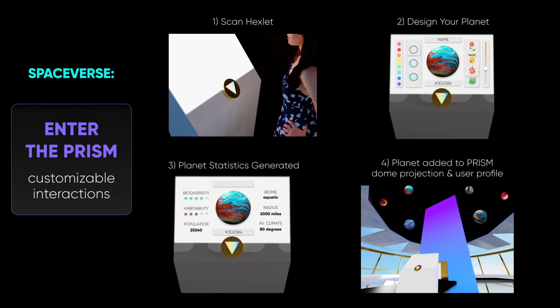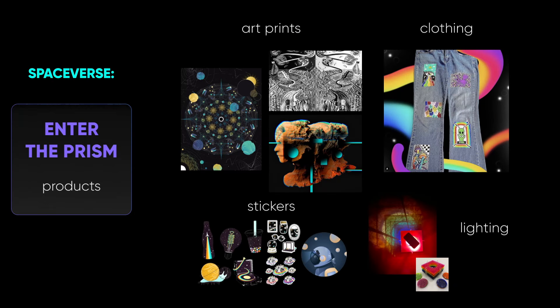By scanning their hex around each universe, individuals can unlock story narratives, collect hex add-ons, and activate transformations such as this planet design and projection. Each universe is dabbled with evolving, exclusive product lines created by designers from around the world. Clothing, art, and home decor can be purchased with a hex light and picked up at the end of the experience.